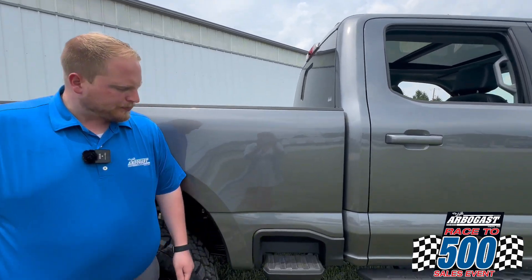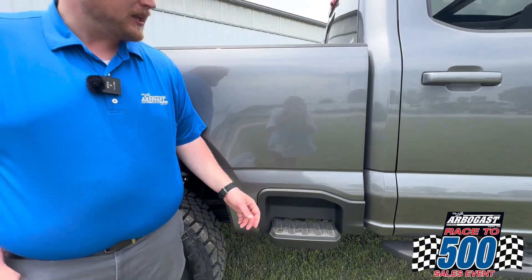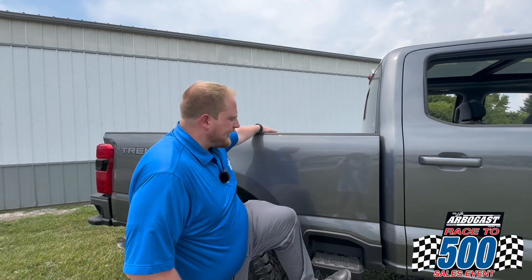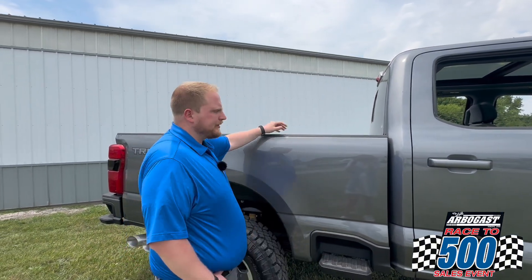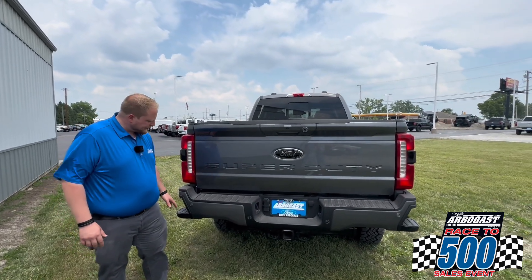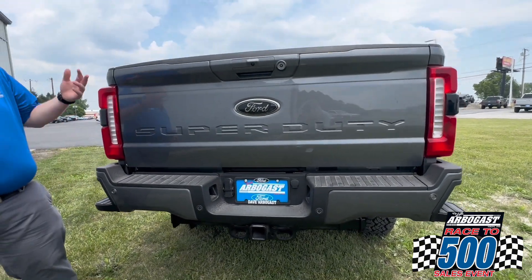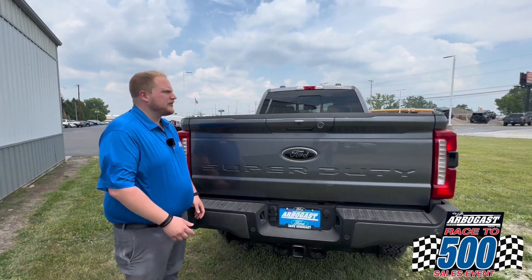There are a few other design features on these Super Duties that Ford has added. You do have this side step integrated into the side of the bed, which makes it super easy to get access up here — these trucks are pretty tall, so it's awesome to have a little extra help getting in and out of the bed. Around the back, Ford's also giving you some assist steps in the bumper, one on either side of the vehicle, making it easier than ever to get into the bed of your truck.